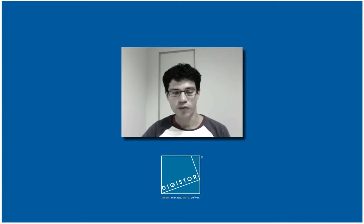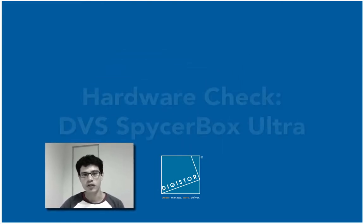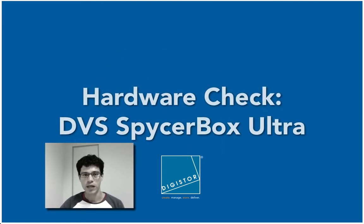We're going to kick off with today's DVS Spicerbox Ultra. In case you've never heard of that before, it is a central storage solution developed by DVS Digital Video Systems in Germany, and it's basically based around a StoreNext file system, which is an industry standard for SAN solutions.